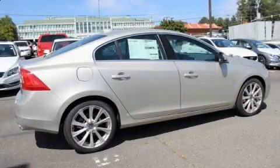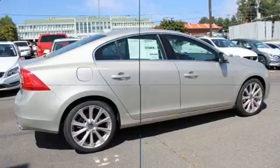Step into the 2017 Volvo S60. This four-door, five-passenger sedan is ready to drive off the showroom floor.